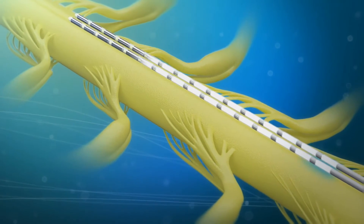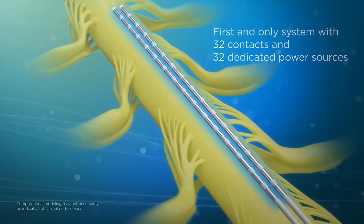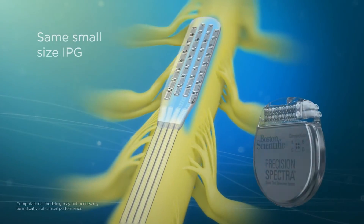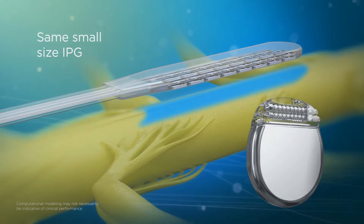And now we're doing it again. With the world's first and only SCS system featuring 32 contacts and 32 dedicated power sources, giving you greater coverage of the spinal cord without increasing the size of the IPG — that means seamless coverage for more precise pain targeting.